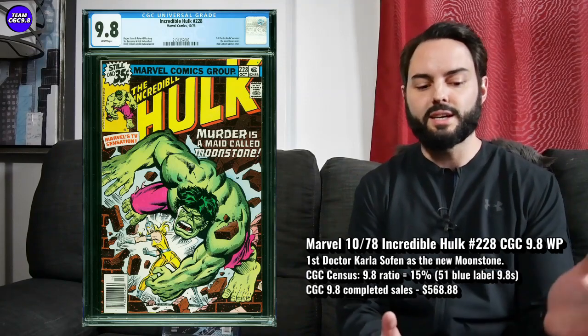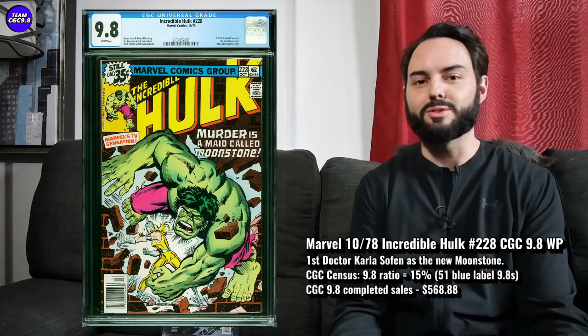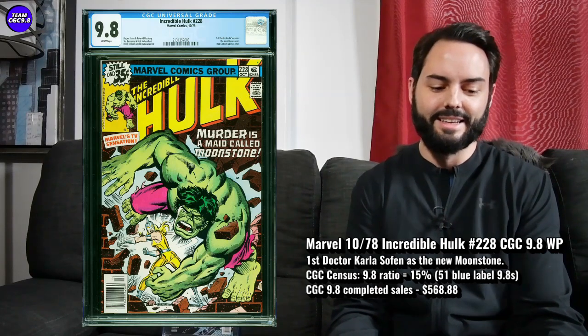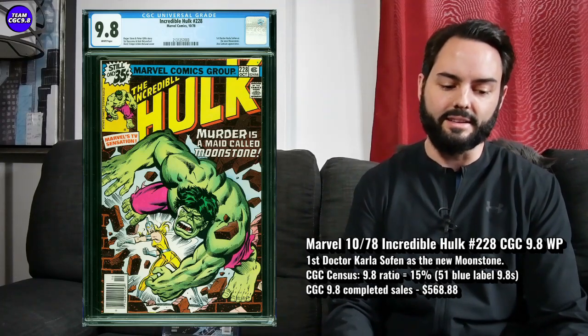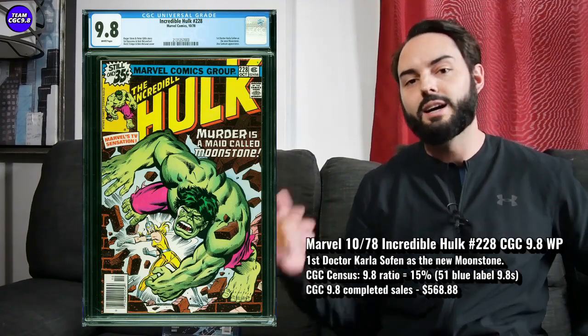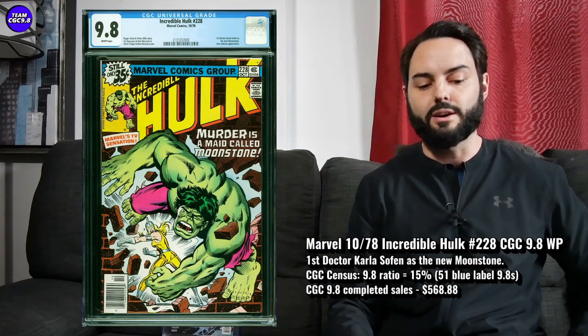This is one I've sort of targeted off and on before because I absolutely love this cover. It's like Moonstone giving kind of a Will Smith to the Incredible Hulk on the cover here. Just Moonstone giving the Will Smith to a Hulk on this cover, looking great. Herb Trimpe on the cover art with Bob McLeod, two of my favorite artists of this era.